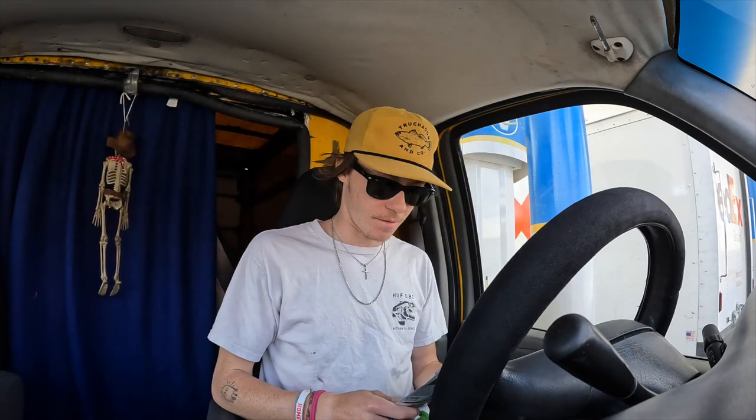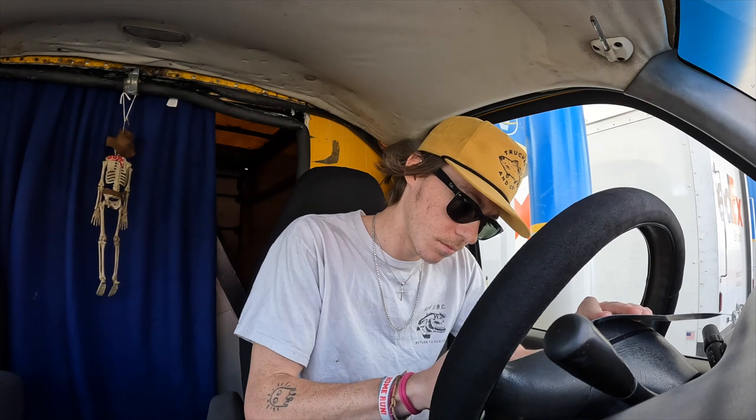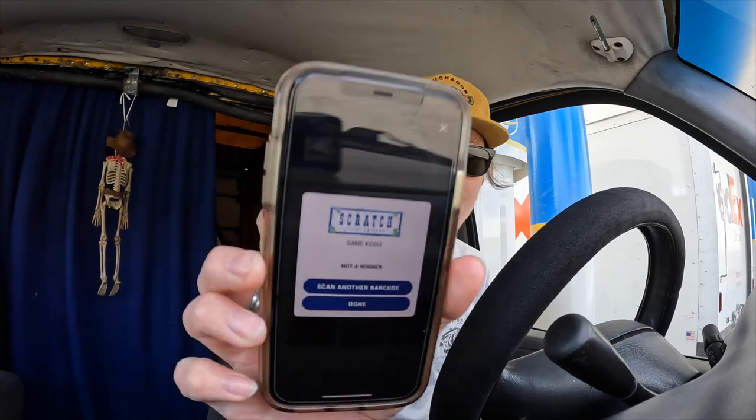Alright, $5 scratcher. Let's see if we win. Not a winner.